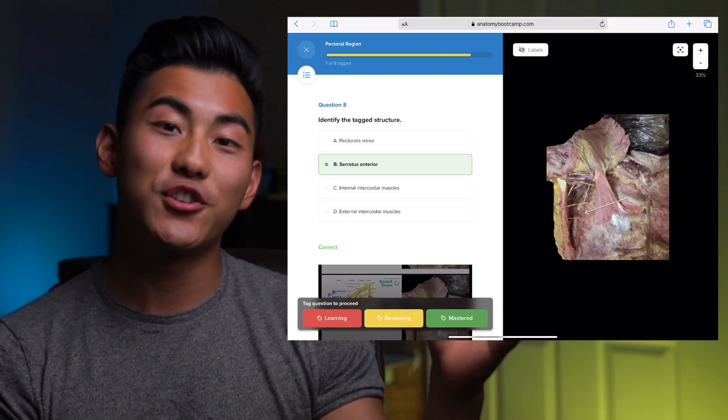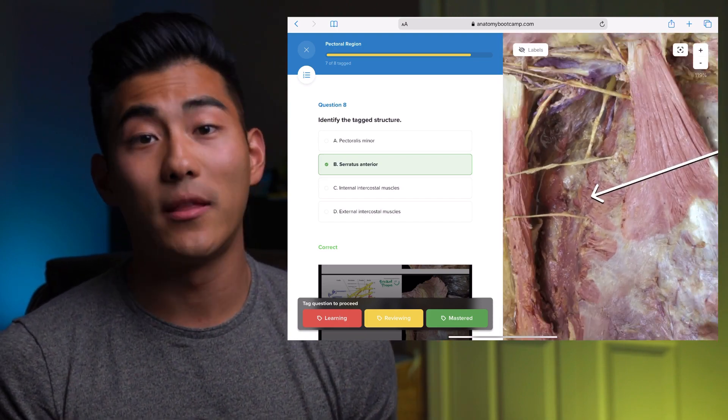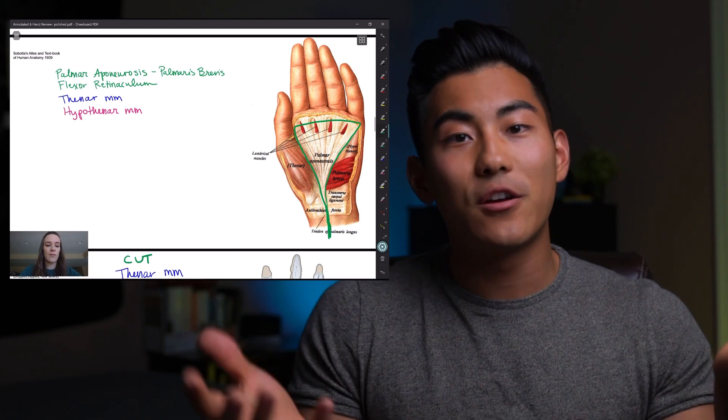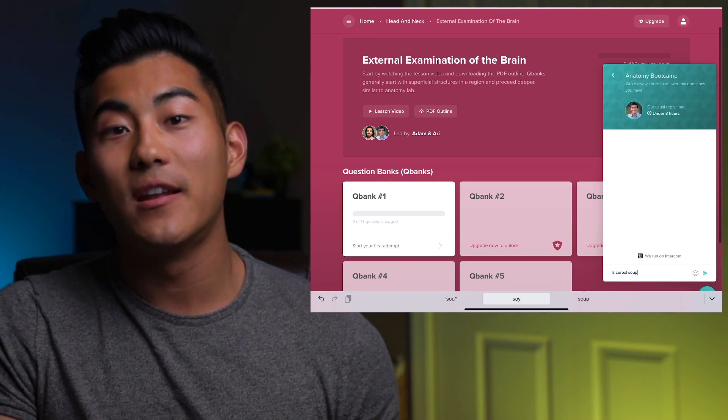No more outdated heavy textbooks with blurry pictures where you don't even know where the line is pointing — how are you supposed to learn? The videos and pictures that Anatomy Boot Camp shows are in HD and they're the best you can find online. When going through the sections and the video answers, they're not just going to tell you the answer to that one question. Let's say you're looking at a place in the hand — they're going to show you where the common mistakes are and the muscles and ligaments around that area so you can see the bigger picture and actually understand where everything relates to one another, not just memorize where one ligament is and what it's called.